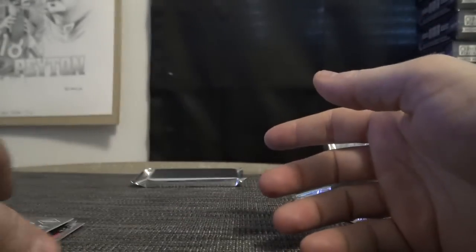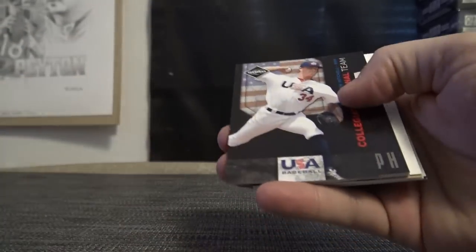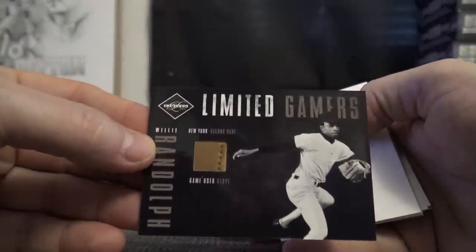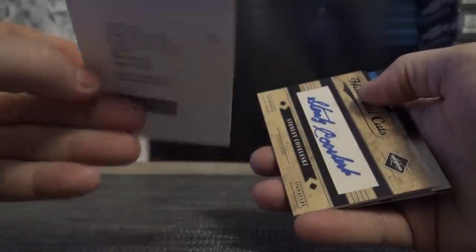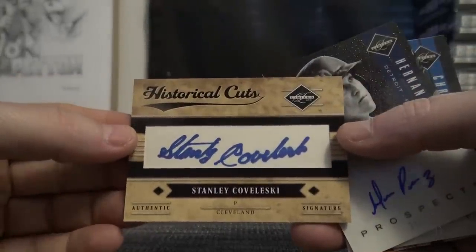Peterson and Fielder — and the last pack. What will it be? Knocking at our door, make no sound — Ripken, numbered to 299. Andrew Mitchell. Game-used glove — Willie Randolph. Tommy John surgery — hey, we did get a cut! Tommy John — is it one cut per case? I can't remember. Historical cut — Stanley Kowalski, going to the Indians. Kenny Stat!